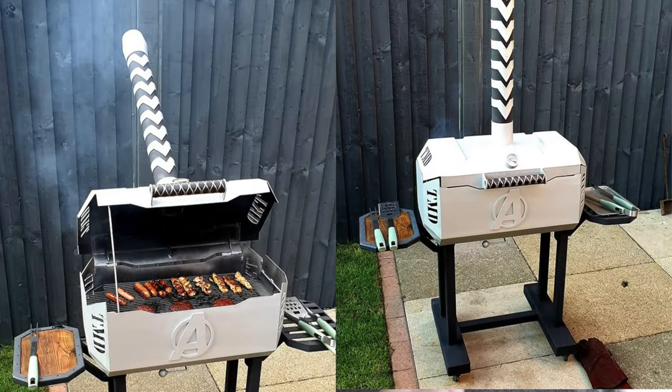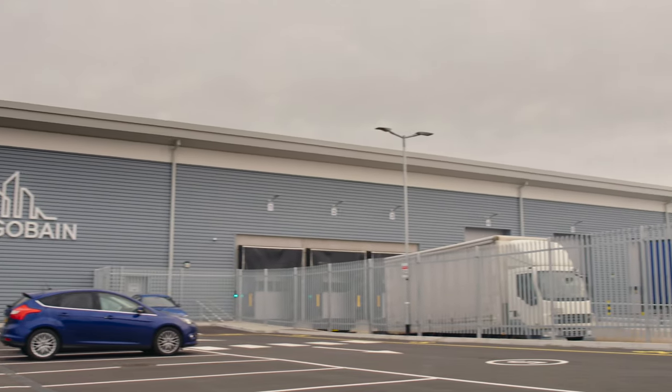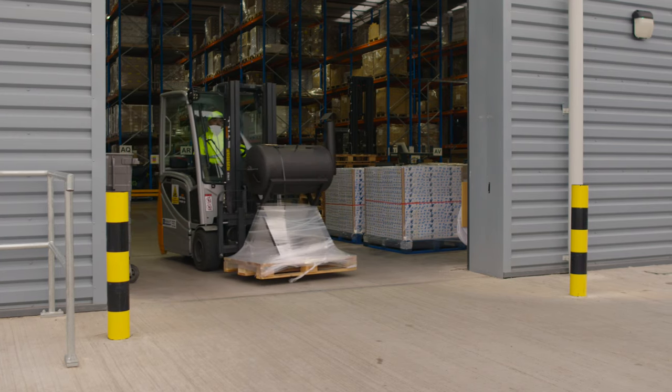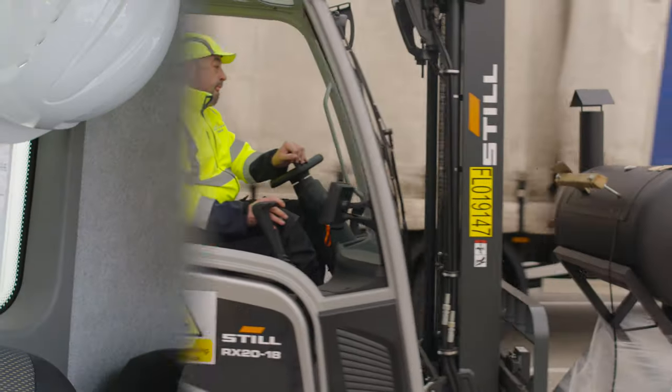Today we're on our way to Bury to deliver the grand prize of the big barbecue build — the Norton BBQ — to Dave Taylor, who won the competition with his Thor's Hammer inspired barbecue. We have the barbecue loaded up in the van and we're about to set off.